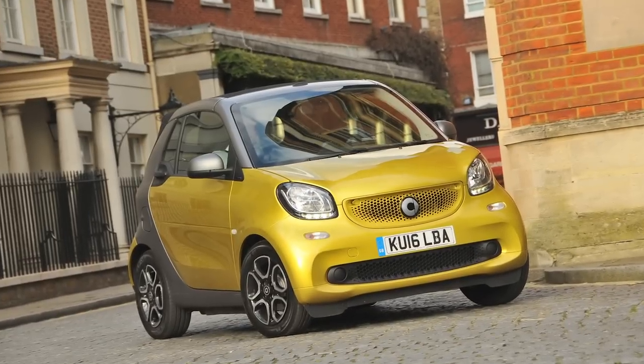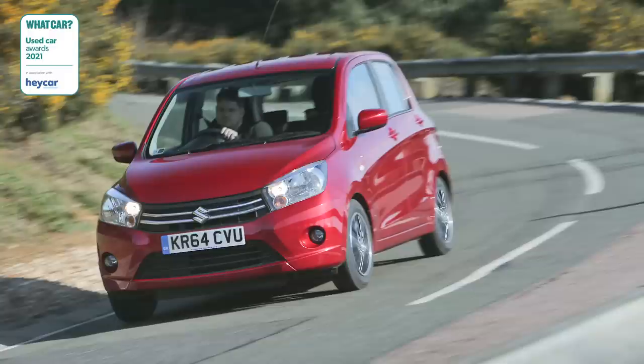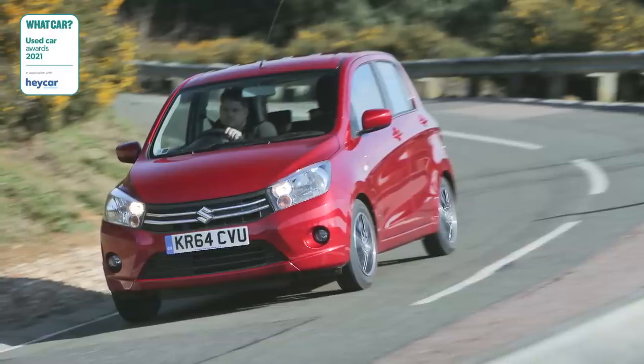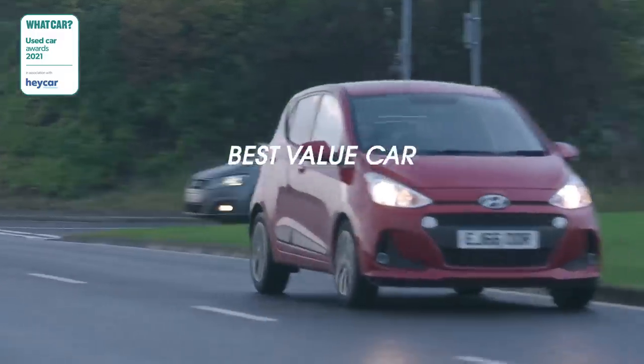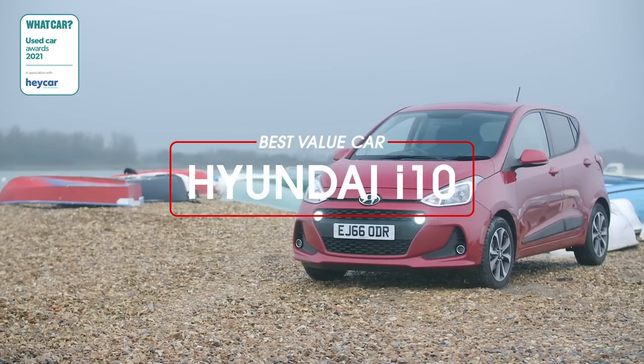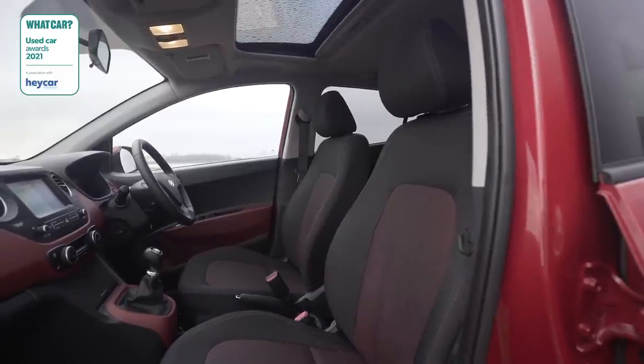So 18 categories, and let's start with the best value city car. We love the amazingly cheap Suzuki Celerio and we've always admired the classy Kia Picanto, but this year we think the best value city car is the Hyundai i10. Buy a 2017 example for under £6,000 and you'll enjoy a fun car that's good to drive with a classy interior.